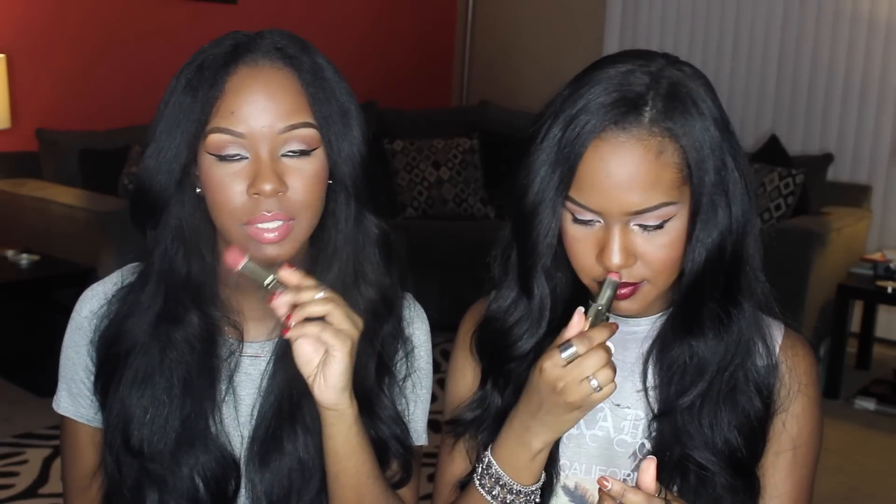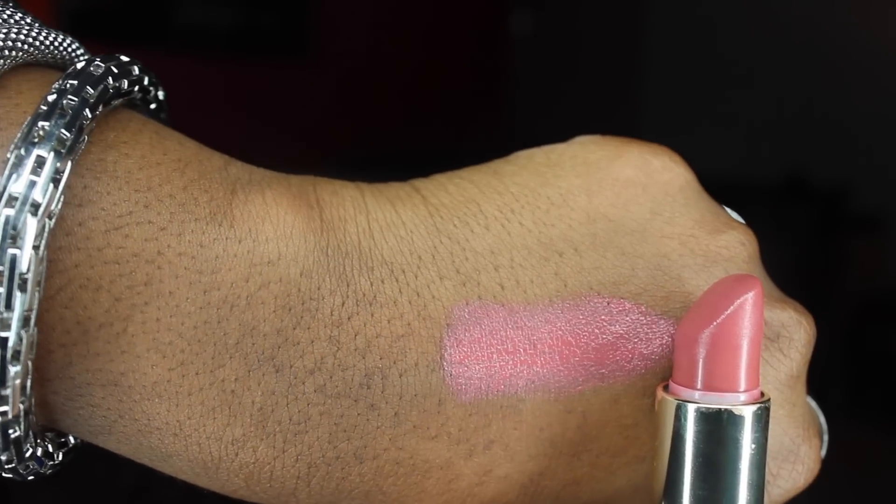The next lipstick we have to talk about is from Milani — and Milani lipsticks in general are amazing, top three for drugstore lipsticks. They smell amazing, like watermelon candy. This color in particular — Naturally Chic — Kelsey put me on to this one. It's the perfect neutral for darker skin tones but it also looks good on light skin tones. As you can see, we have used the crap out of these — mine won't even roll up anymore. Naturally Chic by Milani. A lot of you got it because of our recommendation — you're welcome, because it looks gorgeous on everybody.